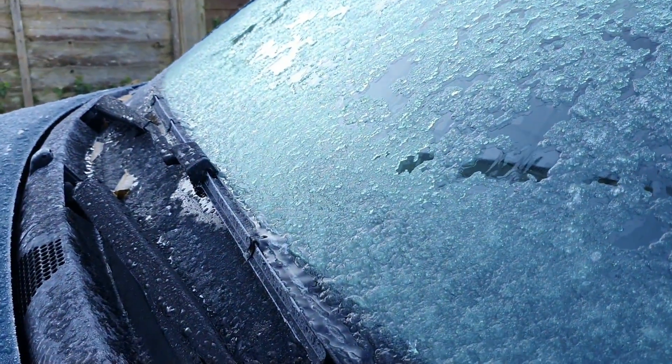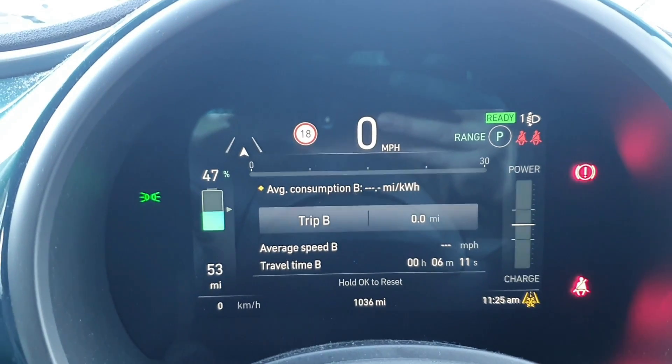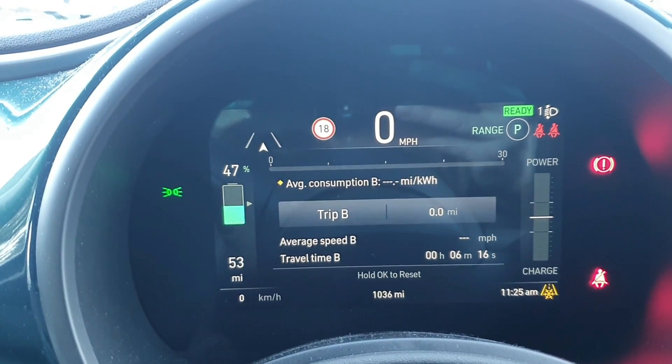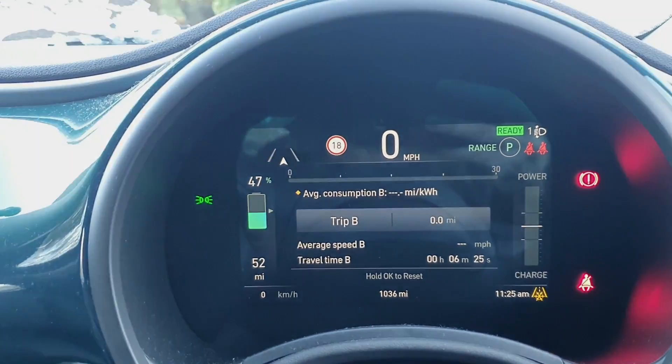We're going to have to wait a bit more before we can operate the wipers. It's been defrosting for 6 minutes now and we've lost a couple of miles of range and 1% on the battery, which I don't think is too bad. The windscreen wipers are freeing up, so soon we'll be able to travel away — just giving things a little bit longer to melt.